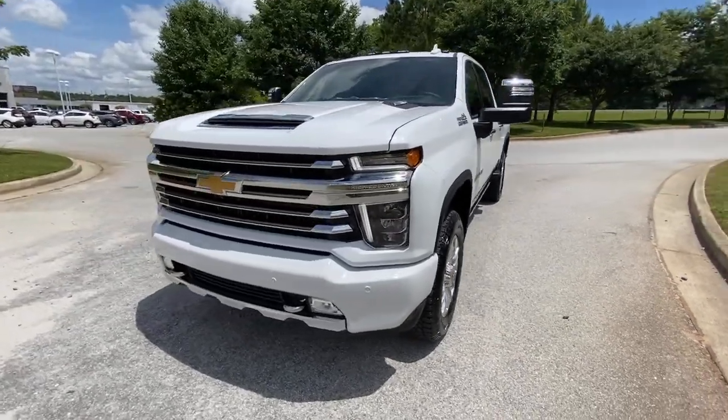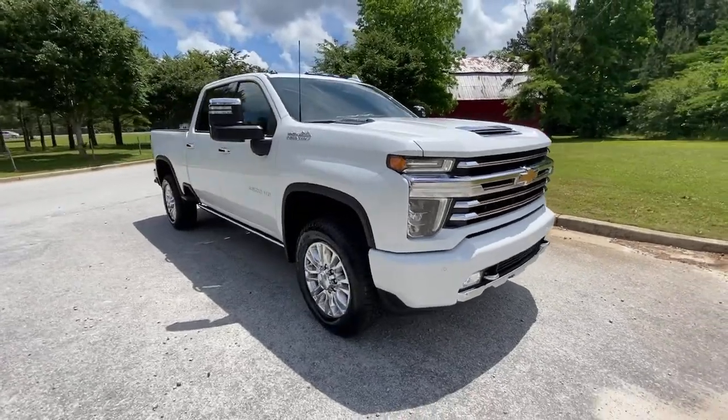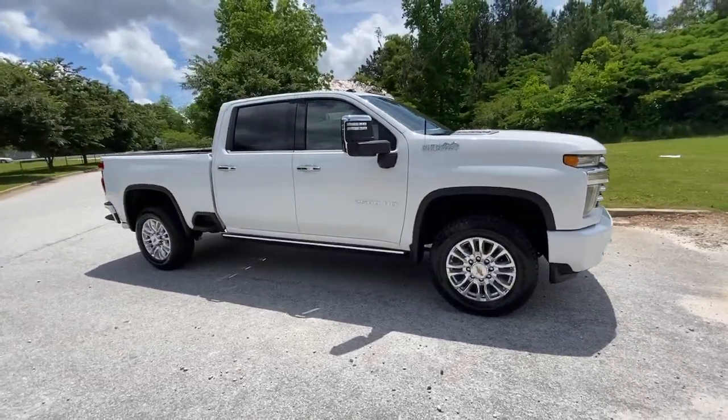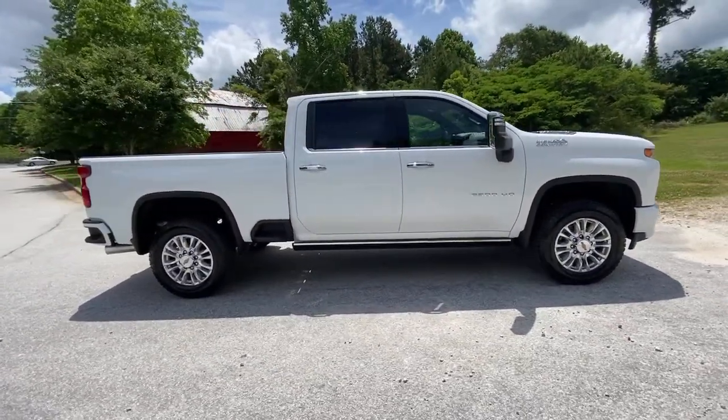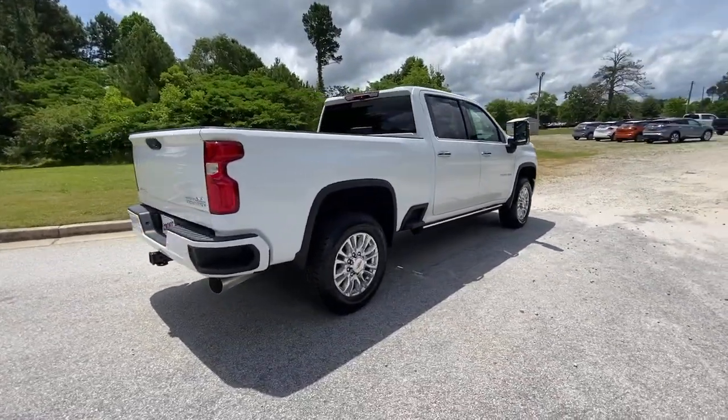Introducing the 2021 Chevrolet Silverado. Aim higher than ever in the all-new Silverado pickup — the truck that digs deep to give you more of what you want and need. The following are some of this vehicle's highlighted options.